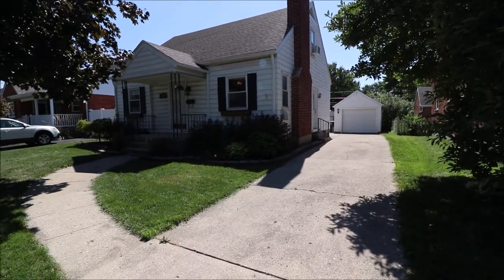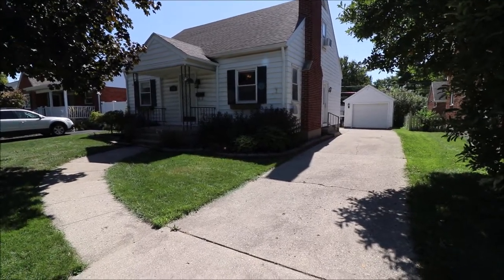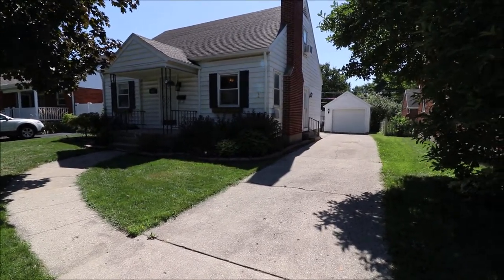Hey everybody, we're here at 904 East Patterson Road in Dayton, Ohio, getting ready to put another great house on the market. Really, really nice little Cape Cod. Great location, right on the borderline here of Patterson Park — in fact the backyard is.